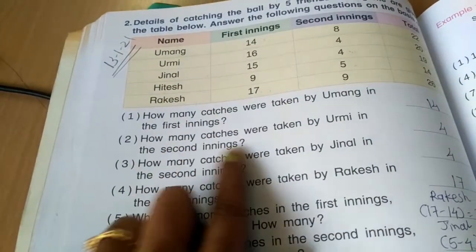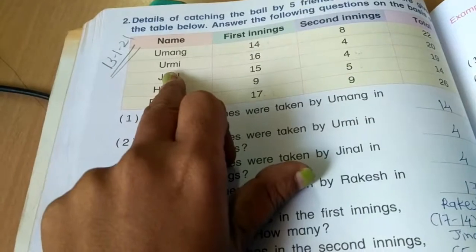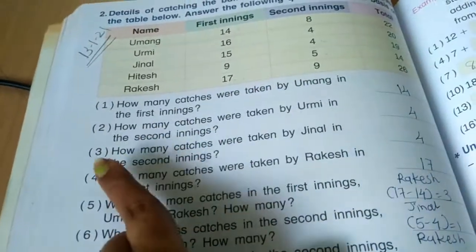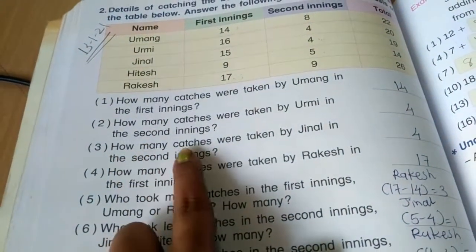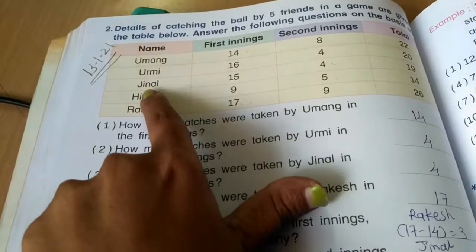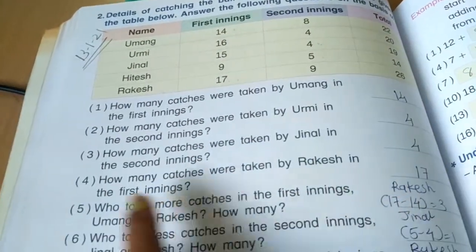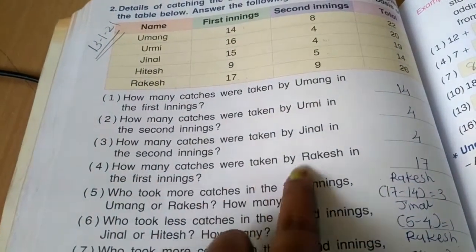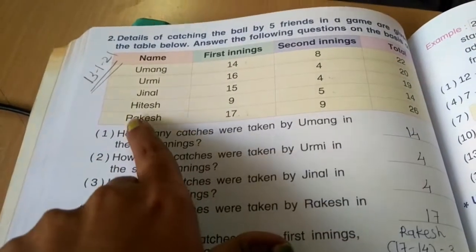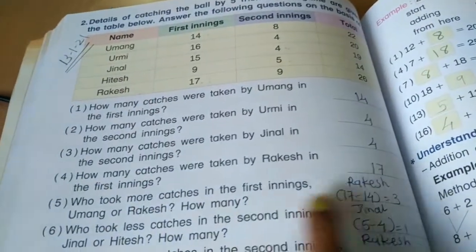Question 2: How many catches were taken by Urmi in the second inning? Looking at Urmi's row in the second inning column — Urmi took 4 catches. Question 3: How many catches were taken by Jinal in the second inning? Looking at Jinal — she took 4 catches in the second inning. Question 4: How many catches were taken by Rakesh in the first inning? Rakesh took 17 catches in the first inning.